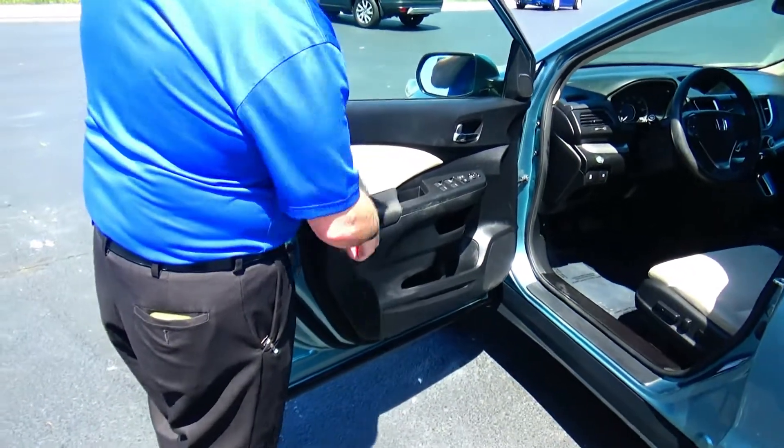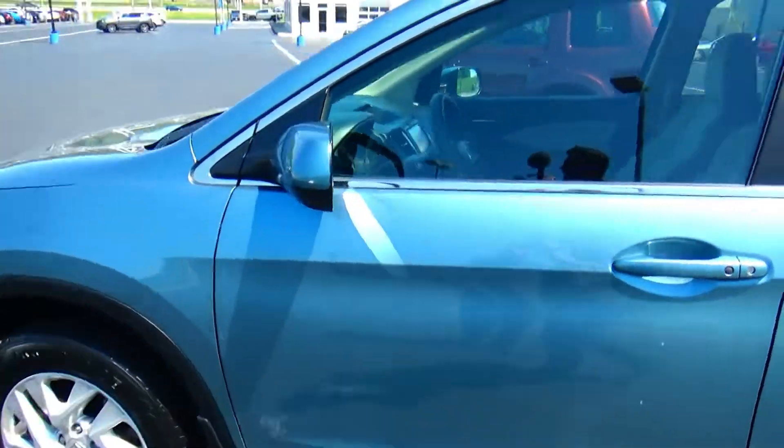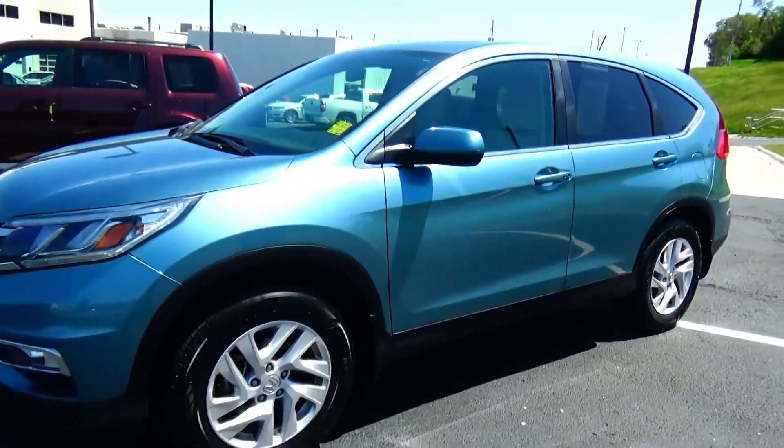Power windows, power mirrors, power locks, cupholders and storage in the door. It has a free carfax report and mechanical inspection sheet.